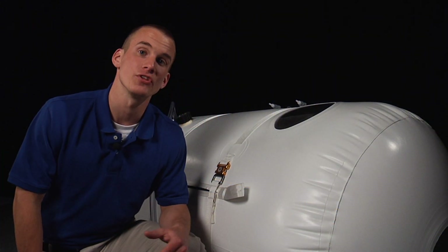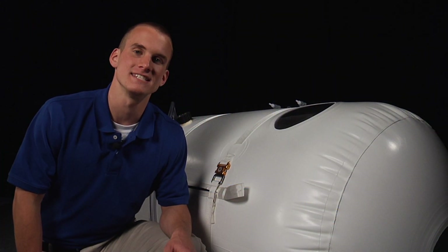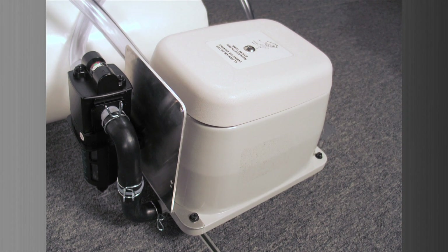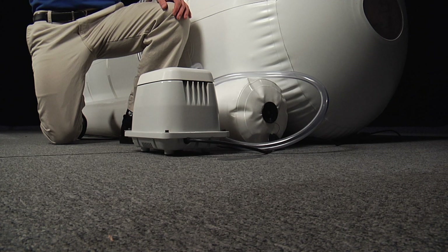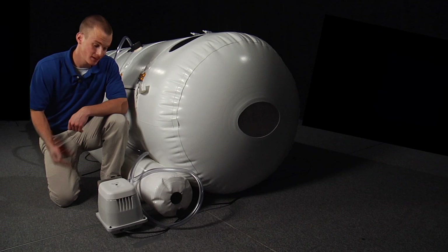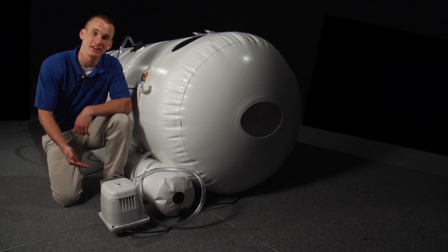Each chamber comes with an ultra-quiet motor with patented sound suppression, which permits a restful and relaxing dive. This highly compact motor is designed for continuous operation using a medical grade hose. The motor is small and compact, making it easy to transport. This motor is so quiet, it's been running the whole time.